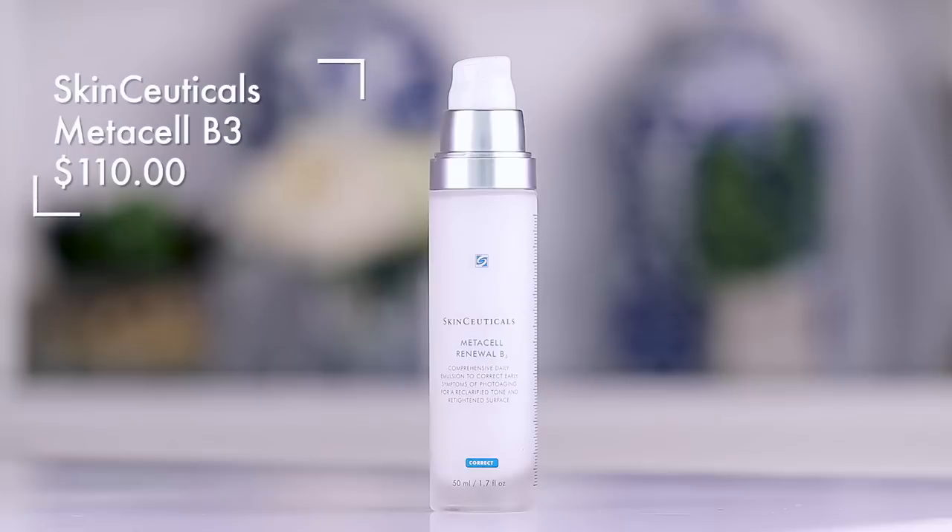For moisturizer, I really love the SkinCeuticals Metacell Renewal B3 — I've gone through three of these. This is a fantastic moisturizer. You can use this at night or before your makeup. I also want to talk about another moisturizer — this from Caudalie is equally great. This is the Premier Cru. The Caudalie has more of a powdery dimethicone finish, while the SkinCeuticals has more of a dewy finish. I love a good pump on products to keep it clean and avoid bacteria from your fingers getting into a jar. Both of those are awesome.